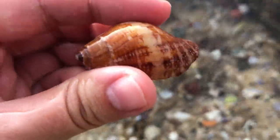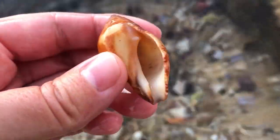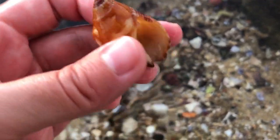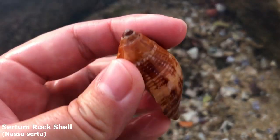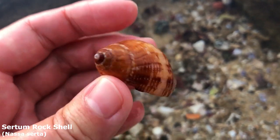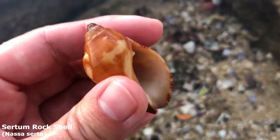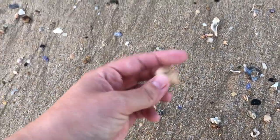Oh it's cool! There was a little snail in there — I thought it might have been eating something or there might have been something in there. That's cool. I've only ever found one other of these all nice and whole like this. It should be something like a serta rock shell. That is super cool — they're just so hard to find here.